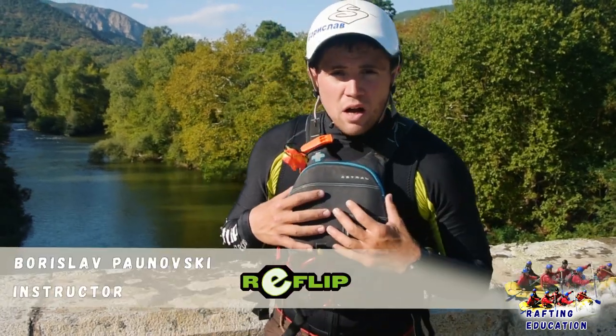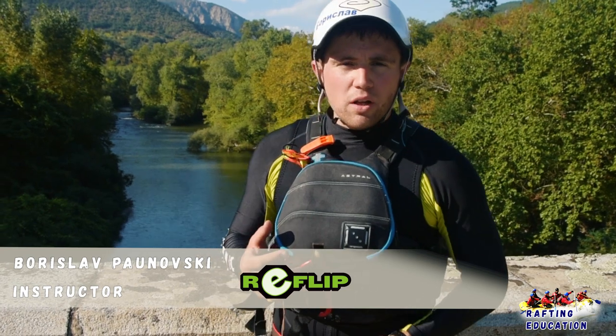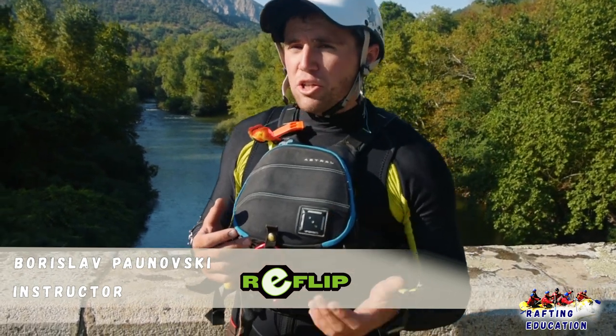My name is Borislav Ponovski. I'm with Whitewater Rafting Education. In this episode we're going to talk about river hazards and river classifications.